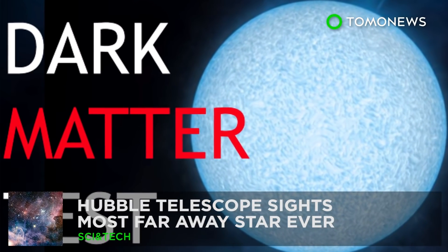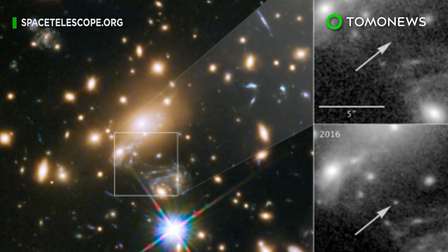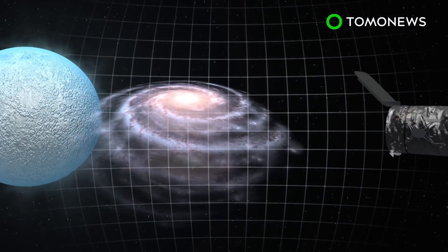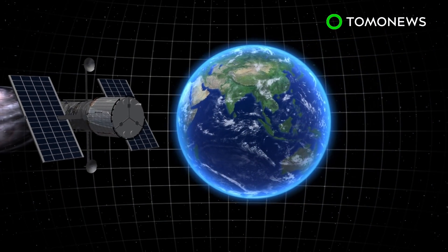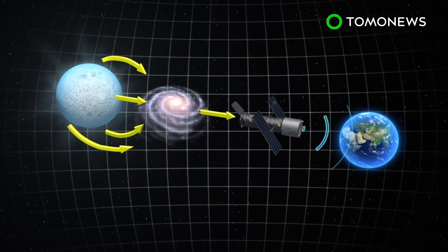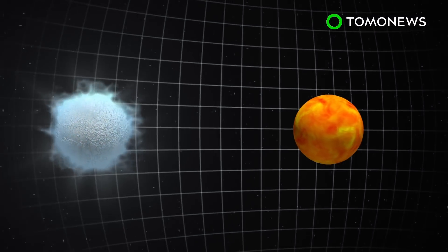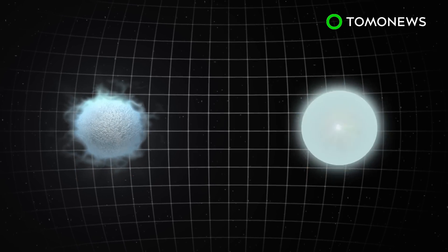Hubble finds Icarus Star. Here's a discovery 9 billion years in the making. Icarus, or LS1, is 9 billion light-years from Earth. Hubble saw it because of gravitational lensing, where distant starlight is bent and magnified via the gravity of a passing galaxy. What was sighted came from a time when the universe was at 30 percent of its current age. The star is believed to be a luminous blue supergiant, similar in size to our sun, but twice as hot.